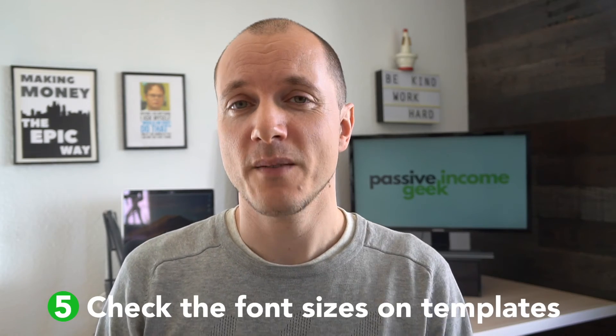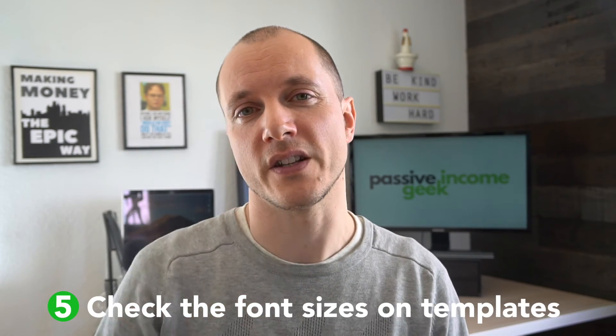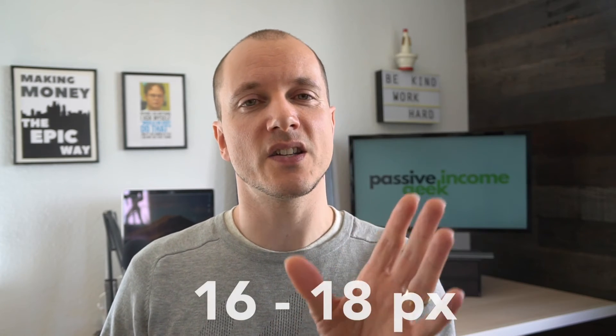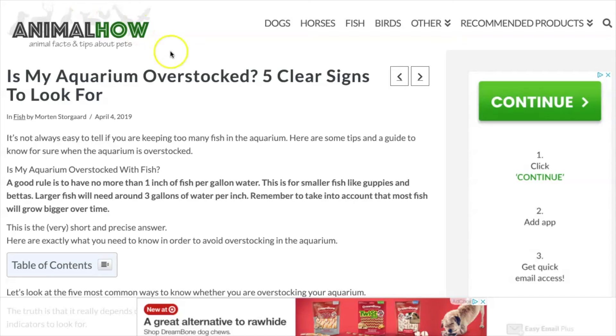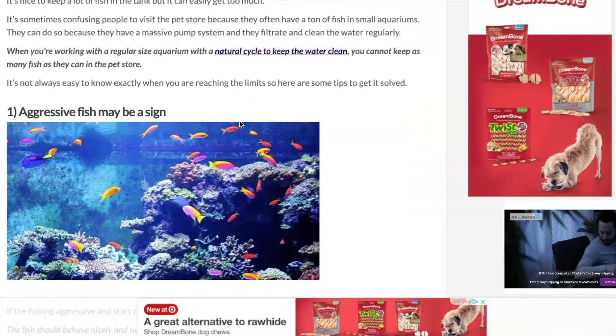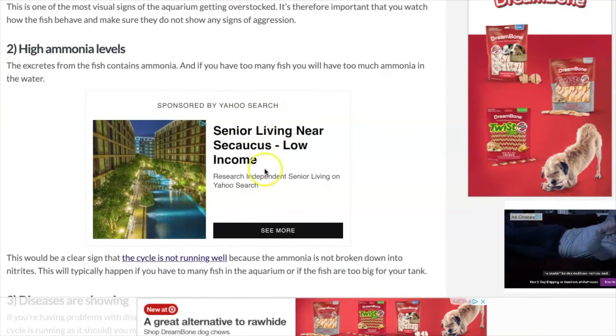There are a few other SEO aspects to think about with Elementor. When working with templates, check the font sizes — sometimes they're built with pretty small fonts, which makes text cramped and hard to read. I advise you to always use fonts between 16 to 18 pixels. That spaces the text out beautifully, allows for a longer page and longer blog post, and that means you can show more ads. The longer the article and the more people scroll, the more ads they see and the more money you make.